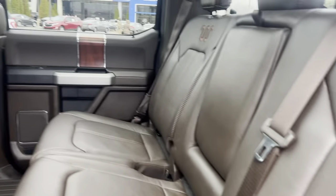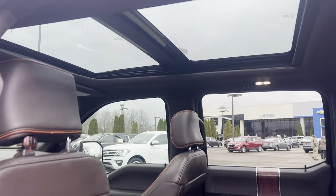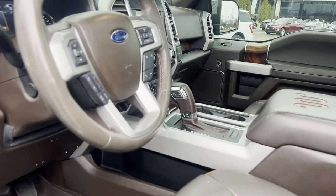Super roomy in the back, heated seats for the back seat riders, panoramic sunroof. Up front you've got the leather seats with the floor shifter.